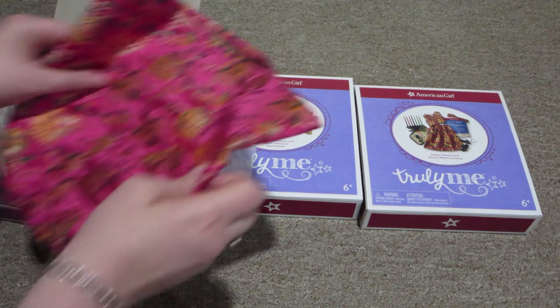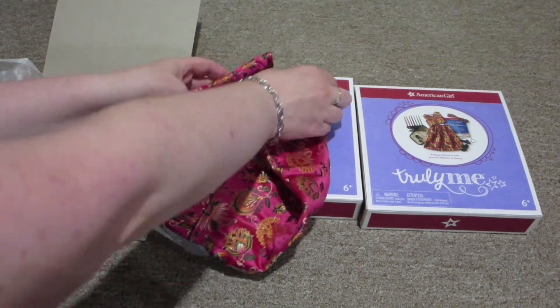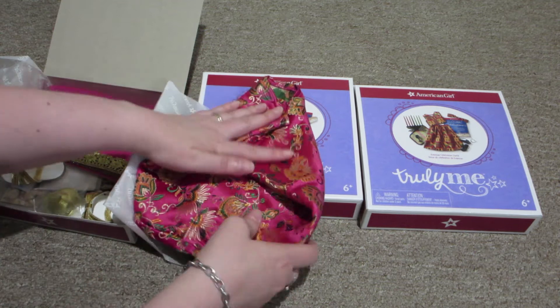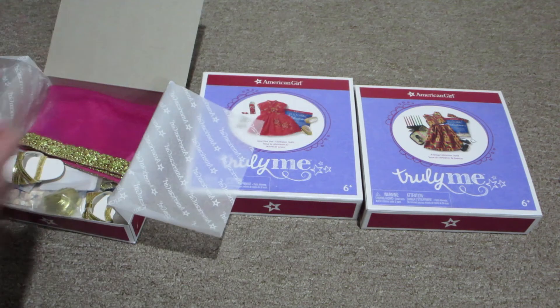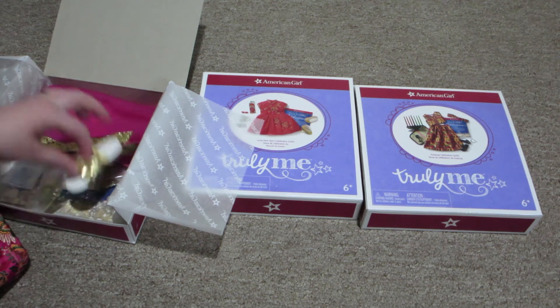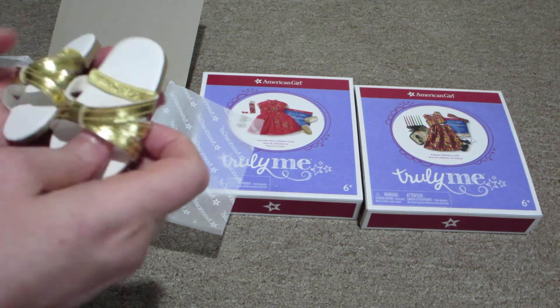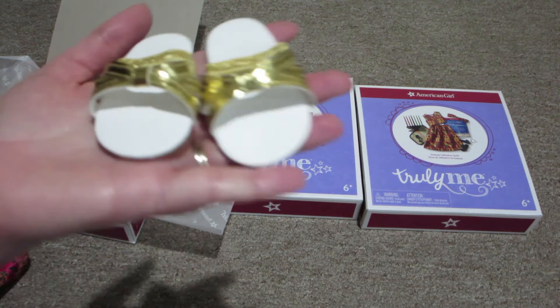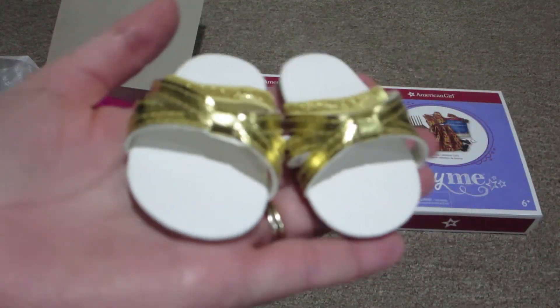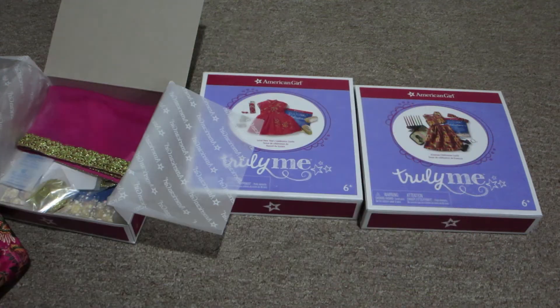How do we fold it to get back in? It doesn't matter anyway, because I'll be putting it in a Ziploc bag. And then it has these gold sandals — kind of like flip-flop type sandals. And they're gold.